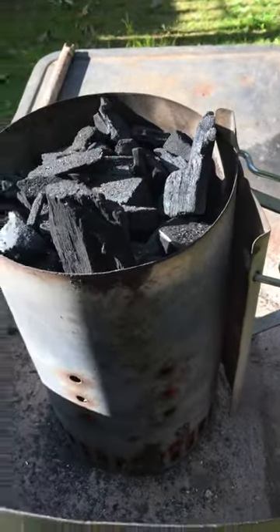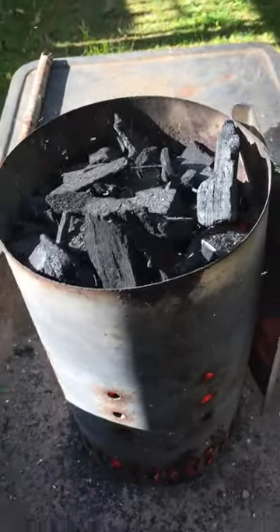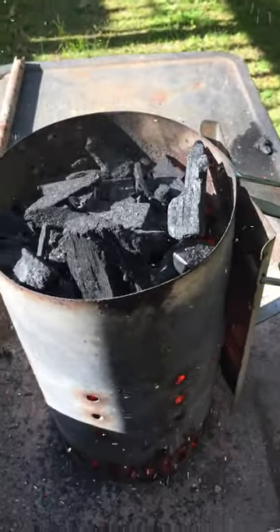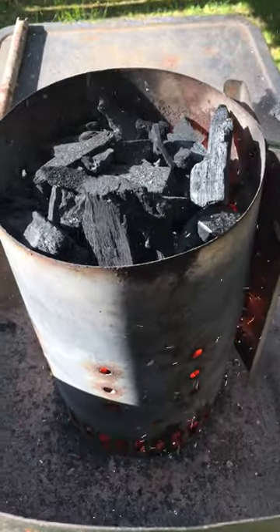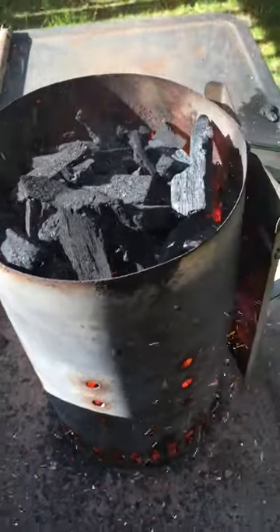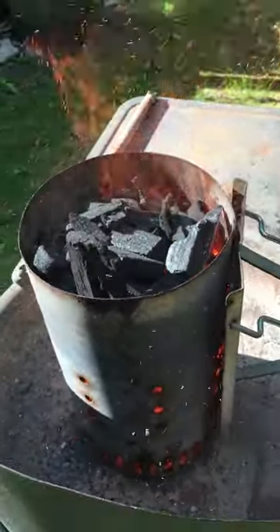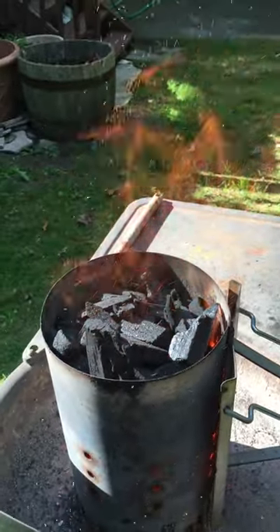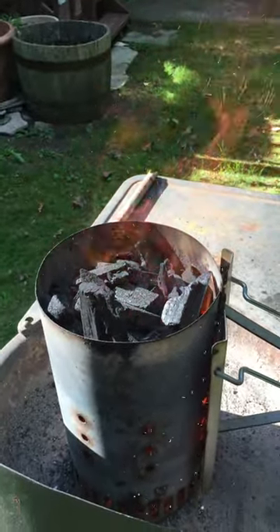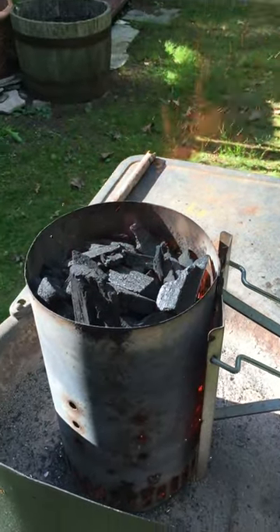Here, watch the fire come out the side. There's one hot fire.